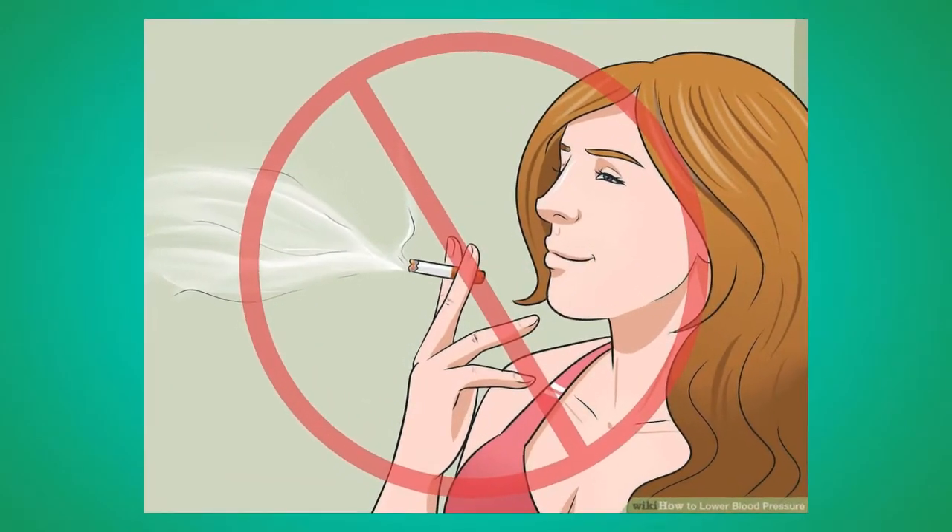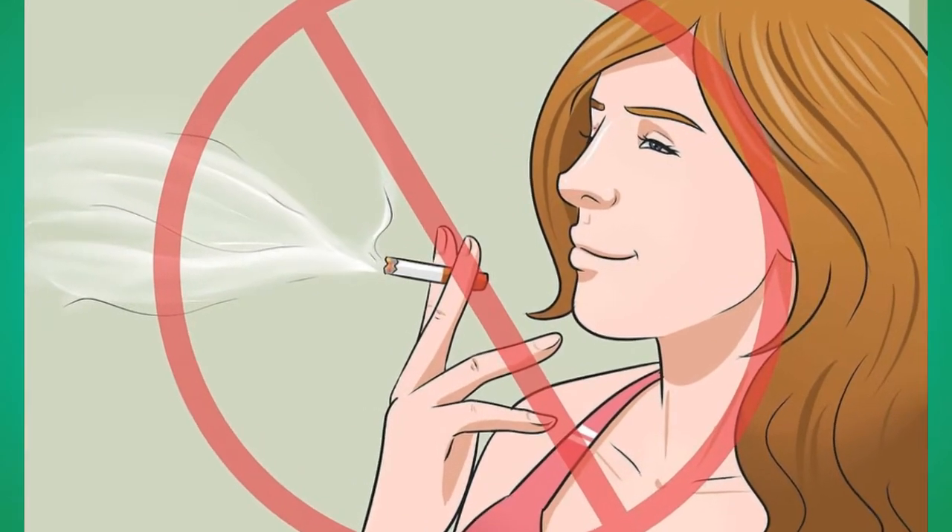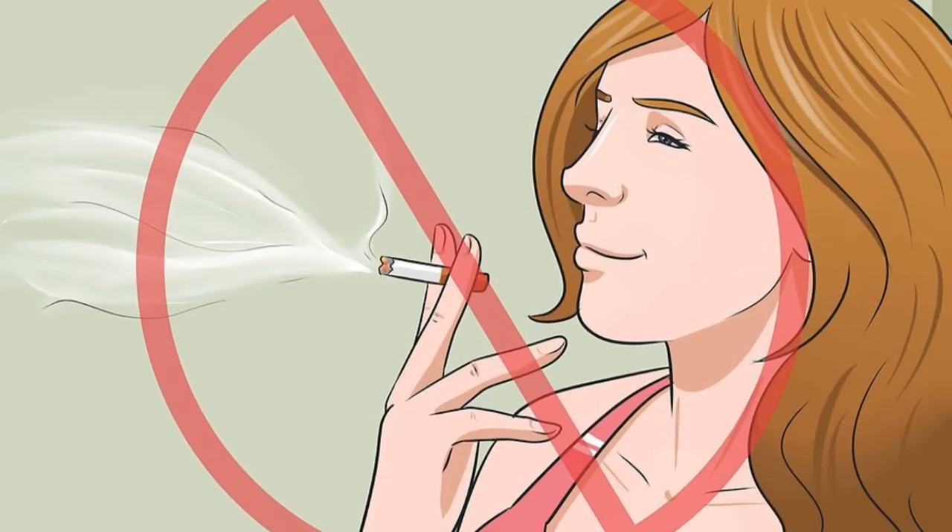Number 3: Don't smoke or chew tobacco. Using tobacco can harden your arteries and cause them to become narrower, which will increase your blood pressure. Secondhand smoke also causes these effects.